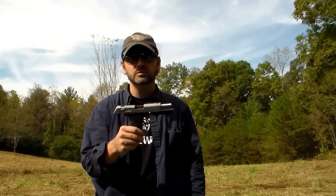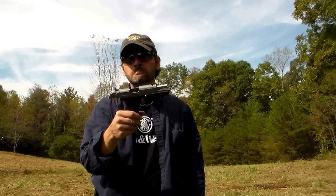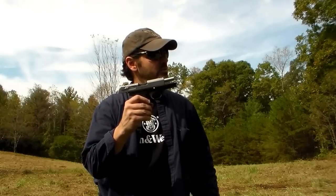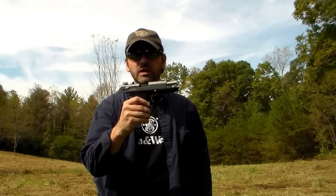There are still plenty in circulation if you want to pick up a used one. Just letting you know. Thanks for watching — I'm going to salute this fine handgun with a mag dump into a five-gallon water jug. Thank you, Ruger P95.